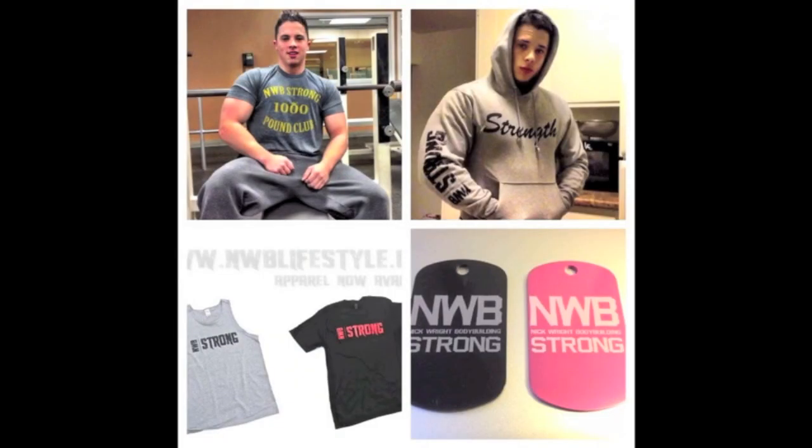Buy a t-shirt at nwblifestyle.com, link in the info box below. Tank tops, t-shirts, hoodies, dog tags — you name it. Support and represent the lifestyle you live.